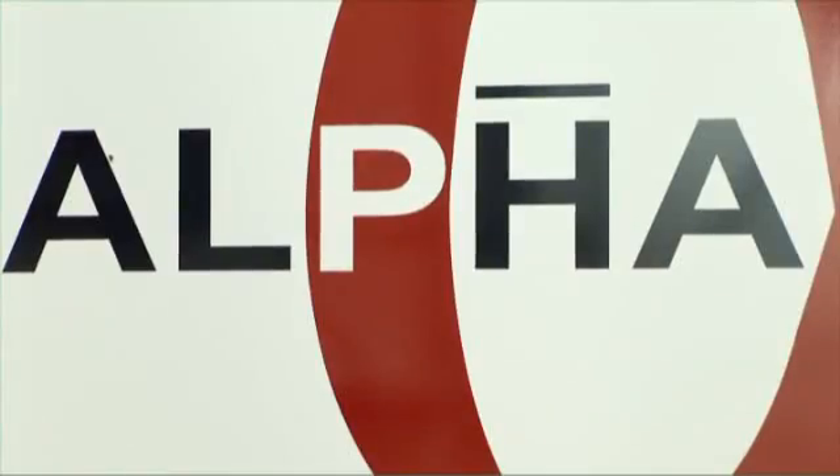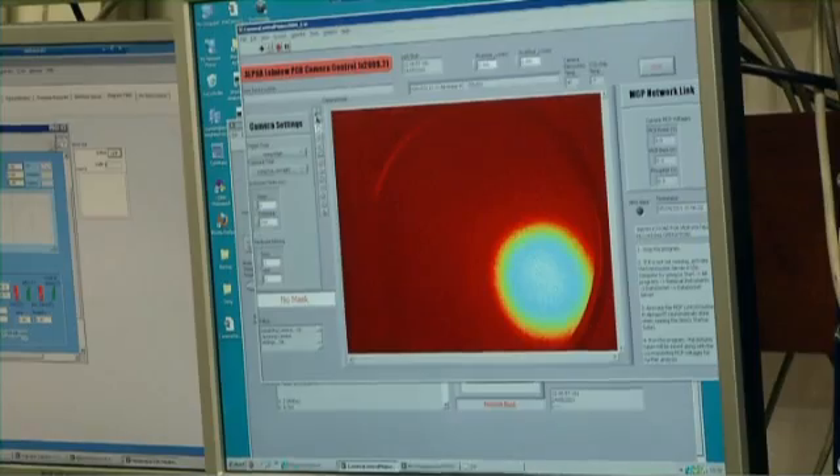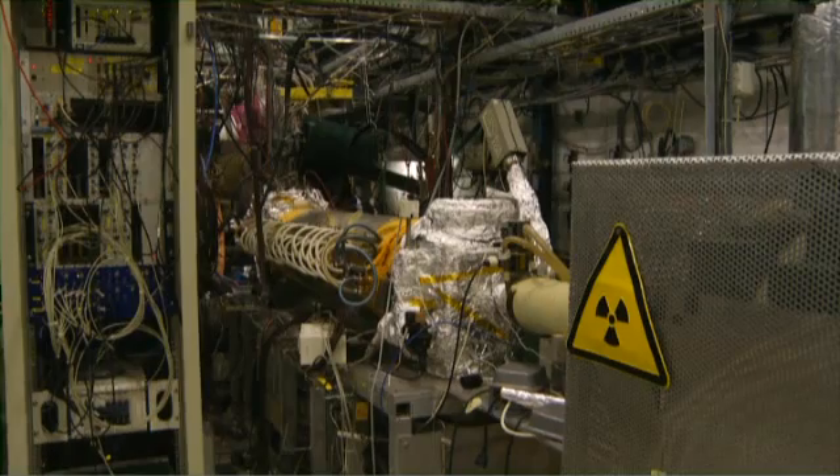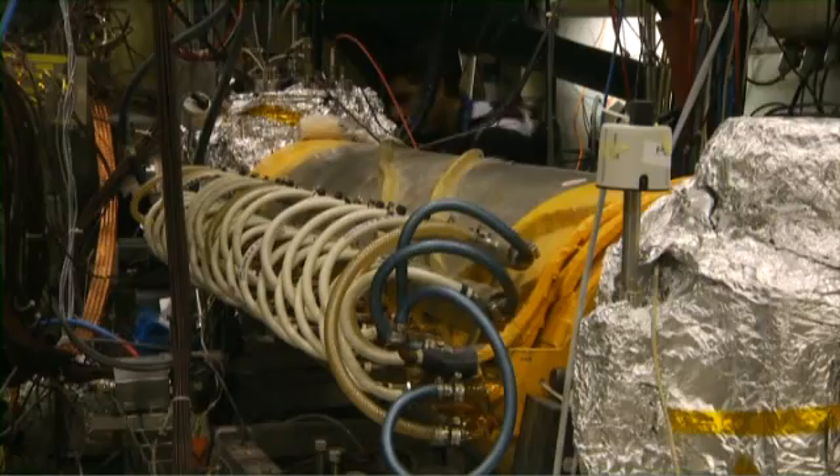On the atomic life scale, a thousand seconds is forever. In the first trapping experiment, we just held on to the atoms for 172 milliseconds. So the big breakthrough now is that we've held on to these antimatter atoms for up to 1,000 seconds.